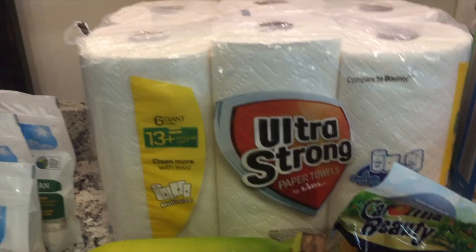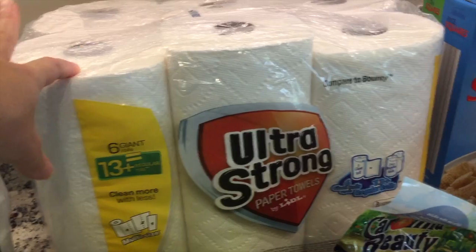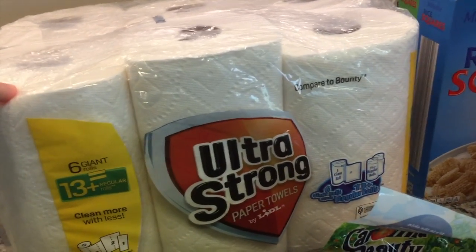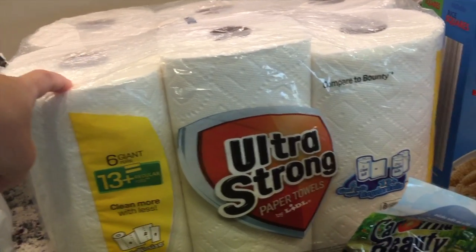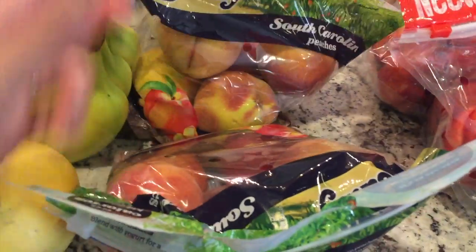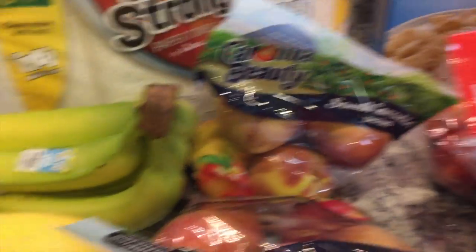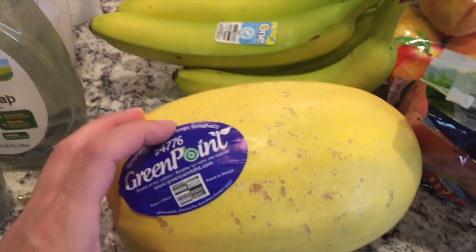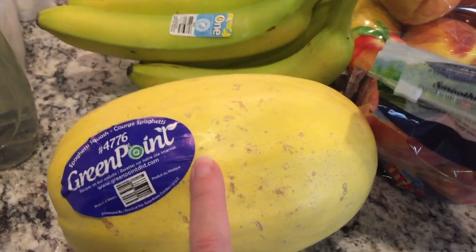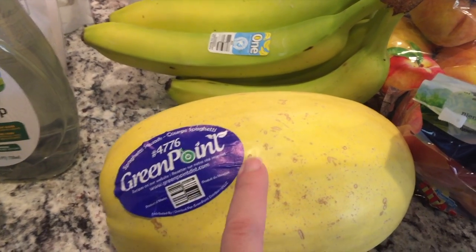From Lidl I picked up some paper towels. I have plenty on hand but I like to keep them in different parts of the house, and I've been going through them a bit more with my crafting. I also picked up two bags of peaches — they were on sale too. And some bananas and a spaghetti squash. I don't have a particular plan for the squash, but these usually stay good for a couple of weeks.